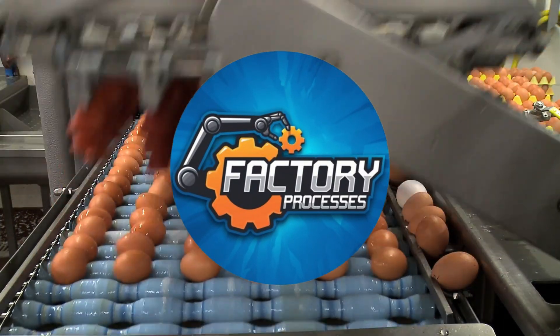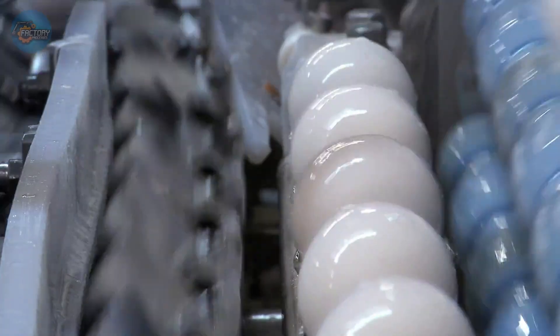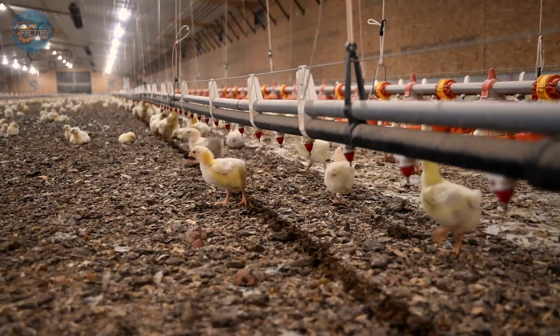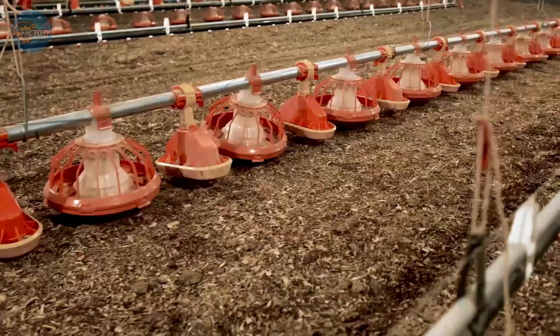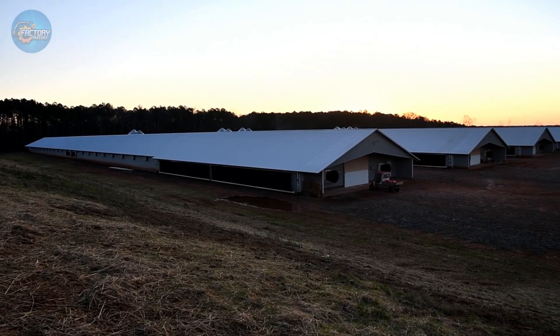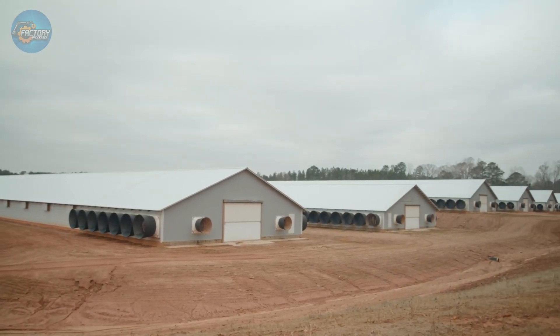Let's dive in and explore the fascinating journey of the humble egg, from the farm to your fridge. Egg production begins on carefully managed farms, where hens are raised in various housing systems such as battery cages, barns, or free-range setups. Each method balances efficiency with animal welfare, ensuring hens receive proper nutrition, lighting, and veterinary care to maintain consistent egg laying.